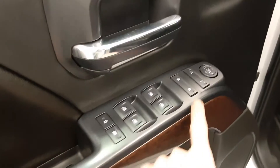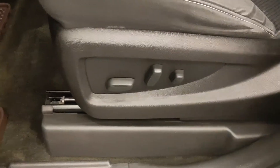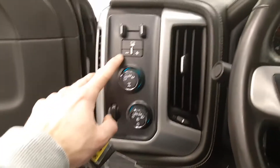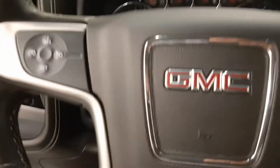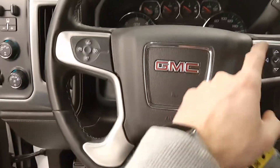Power windows, power locks, power mirrors, power driver seat, GM rubber mat, integrated trailer brake controller, four-wheel drive and headlights. Steering wheel controls for cruise, radio and phone.